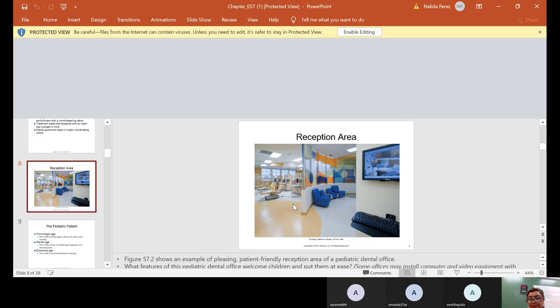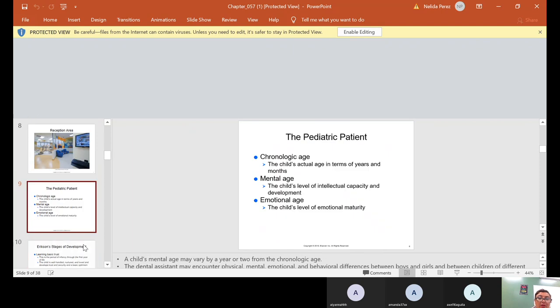The open bay means the chairs are all lined up without any walls in between. One reason we do it that way is so that if the assistant has to get up to get something, the other assistant can keep an eye on the children. You take your eye off a child and next thing you know, they're playing with the air-water syringe like a toy gun, squirting the whole office, or playing with the chair going up and down. I give you these examples because I've seen it — you really have to keep an eye on the little ones.